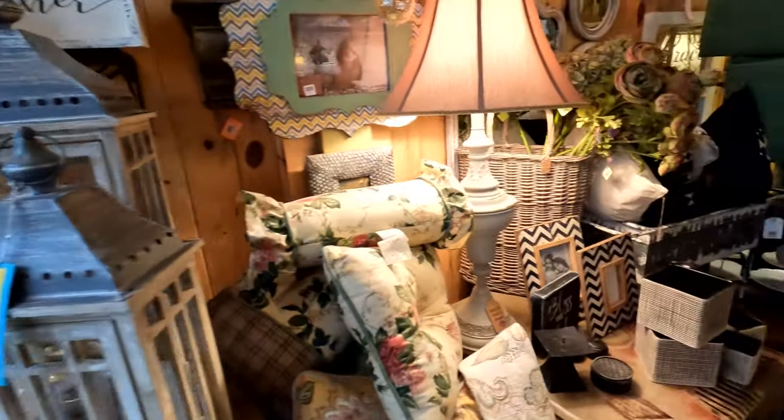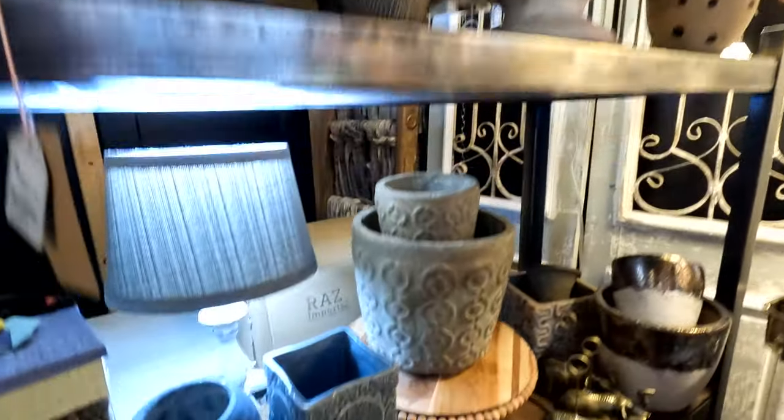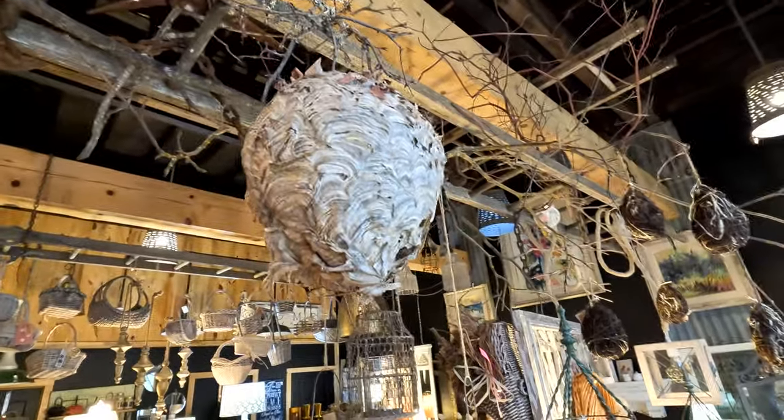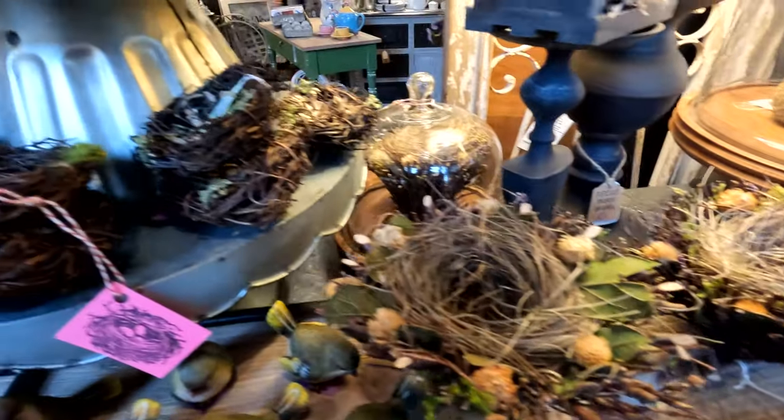Another store to check out is called The Nest. It's owned by three sisters. They do home decor and redesign, and they actually refinish furniture as well. They make handmade crafts and unique items for decorating your home. They had so many cool and lovely things in this store, so you definitely have to check it out.